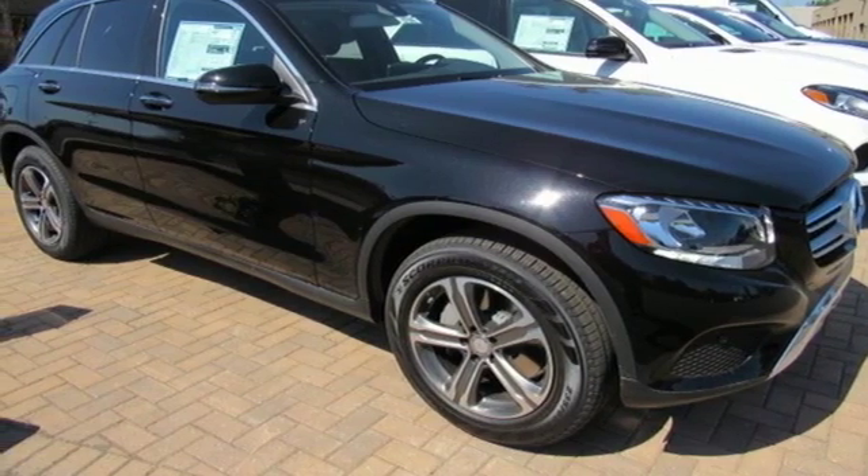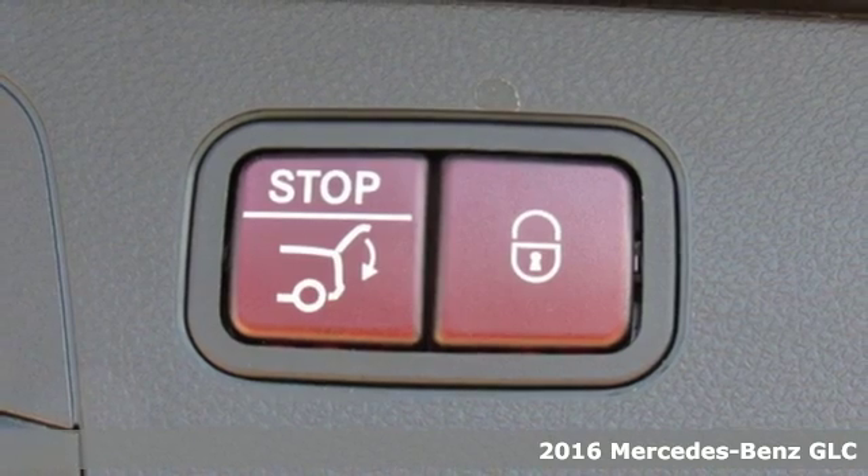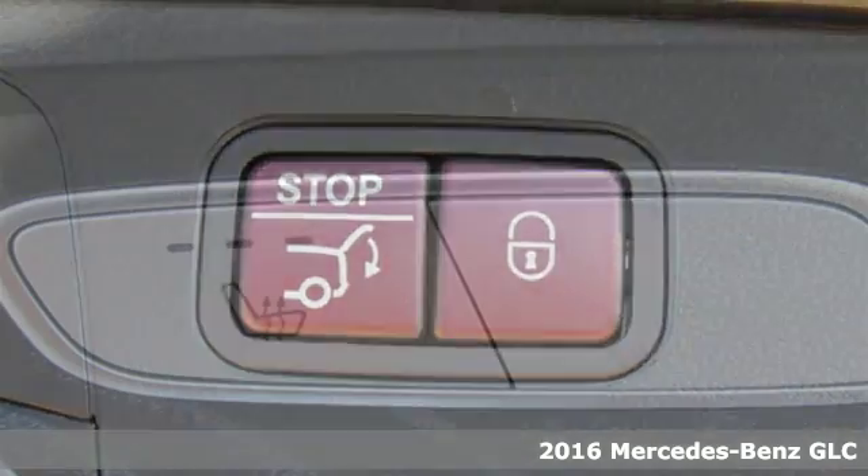It's a 2016 Mercedes-Benz GLC. The shape ignites your passion for driving, and the engine delivers on the promise.